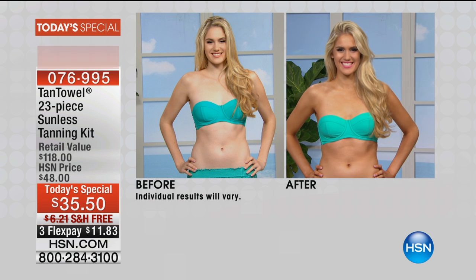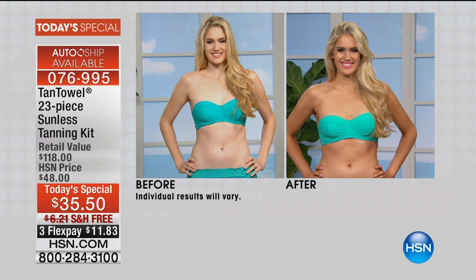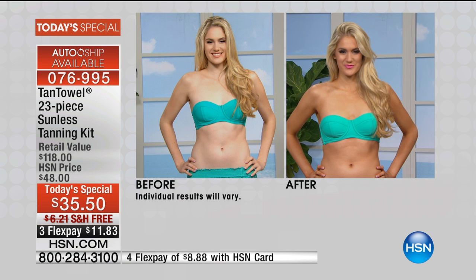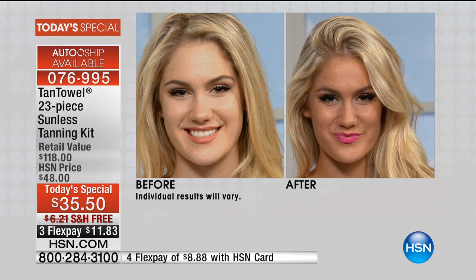If you want to look tan, toned, fabulous, gorgeous, healthy, and be able to wear any color that you want — try on any bathing suit and feel fabulous. Tan Towel is the ultimate solution. And the best way to get it — look at gorgeous Shannon. She's a beautiful girl, but now she looks like she just came back from vacation.